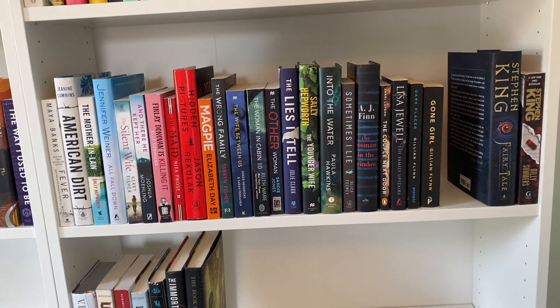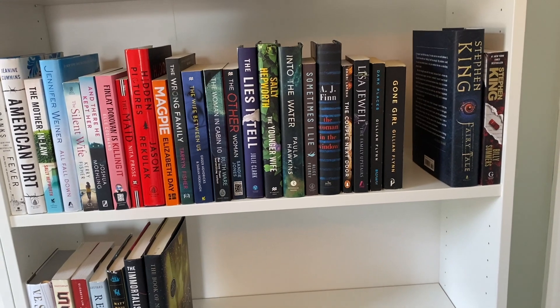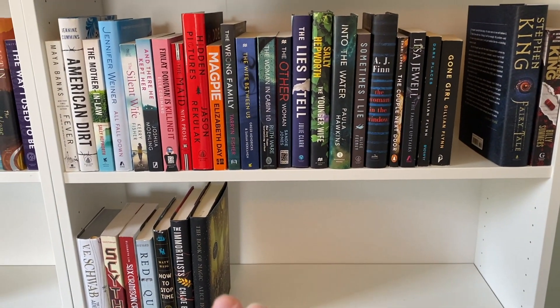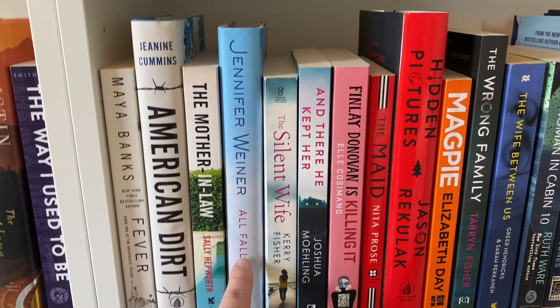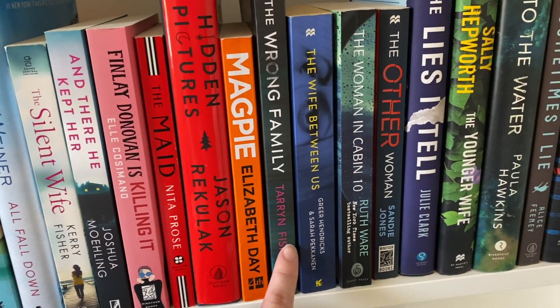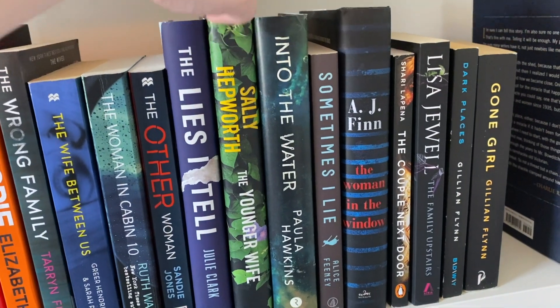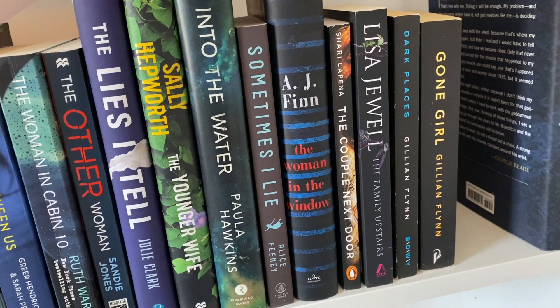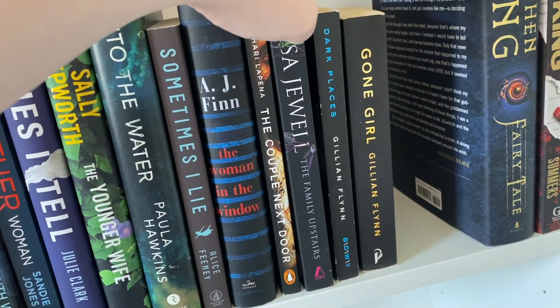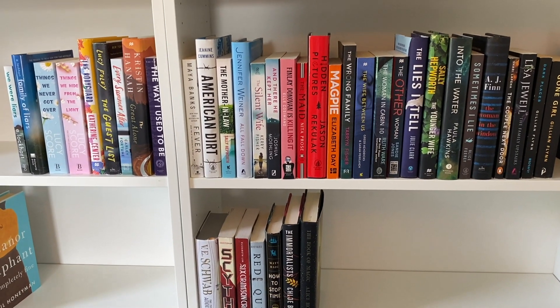Coming down a shelf we have thrillers, and a Stephen King horror — I wanted to keep Stephen King together, and one day he might have his own shelf. My thrillers include: Fever, American Dirt, The Mother-in-Law, All Fall Down, The Silent Wife, There He Kept Her, Finley Donovan Is Killing It, The Maid, Hidden Pictures, Magpie, The Wrong Family, The Wife Between Us, The Woman in Cabin 10, The Other Woman, The Lies I Tell, This Is the Younger Wife, Into the Water, Sometimes I Lie, The Woman in the Window, The Couple Next Door, The Family Upstairs, Dark Places, Gone Girl, and the Stephen King. I want to eventually keep the same authors together — like Alice Feeney — and figure out how to group them.